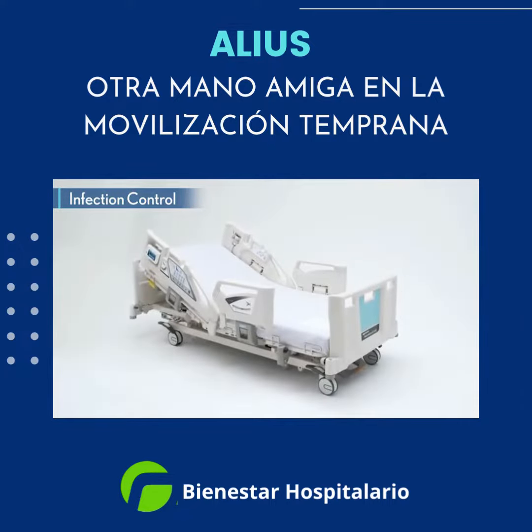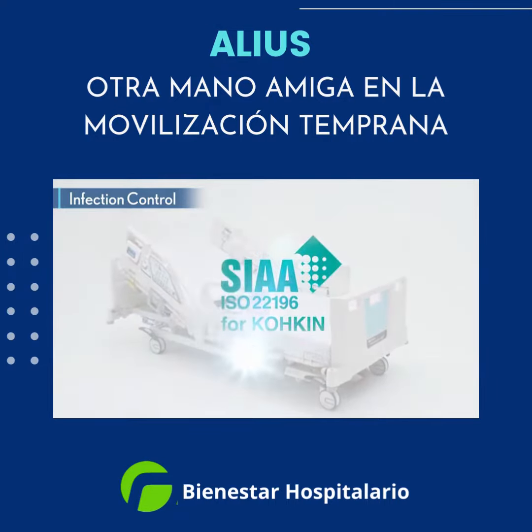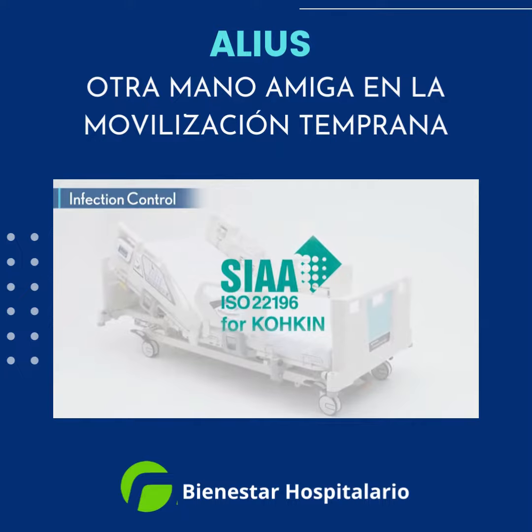Alias is the world's first hospital bed registered under the SIAA and compliant with ISO 22196.